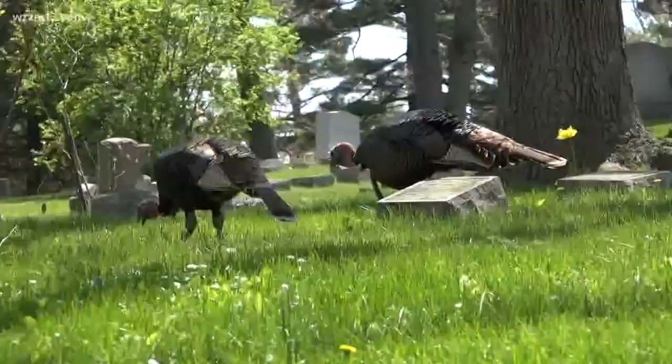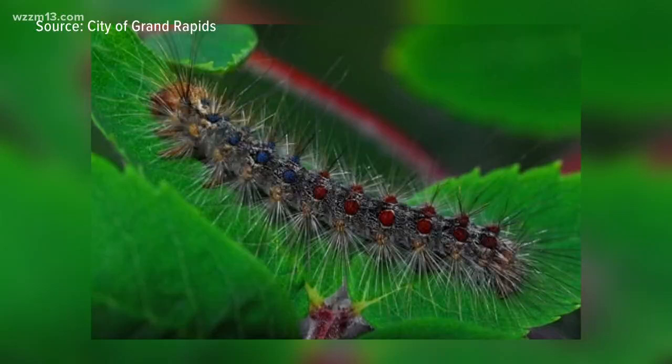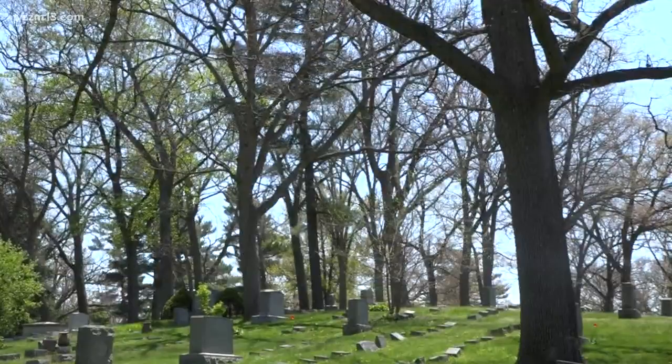Turkeys aren't the only ones that have taken to these trees. The Gypsy Moth is an exotic invasive moth, and the problem really isn't the moth — it's the caterpillar. They'll climb up the trees and eat the leaves, and they go after primarily oak trees.